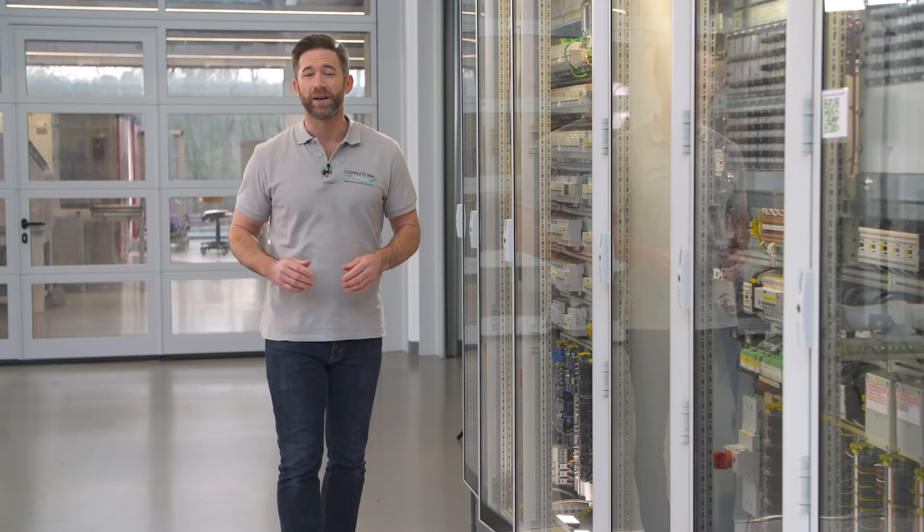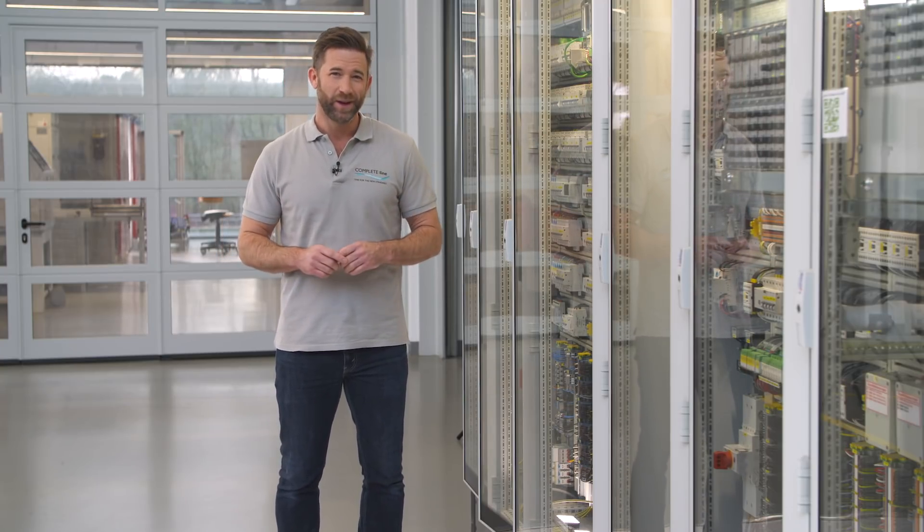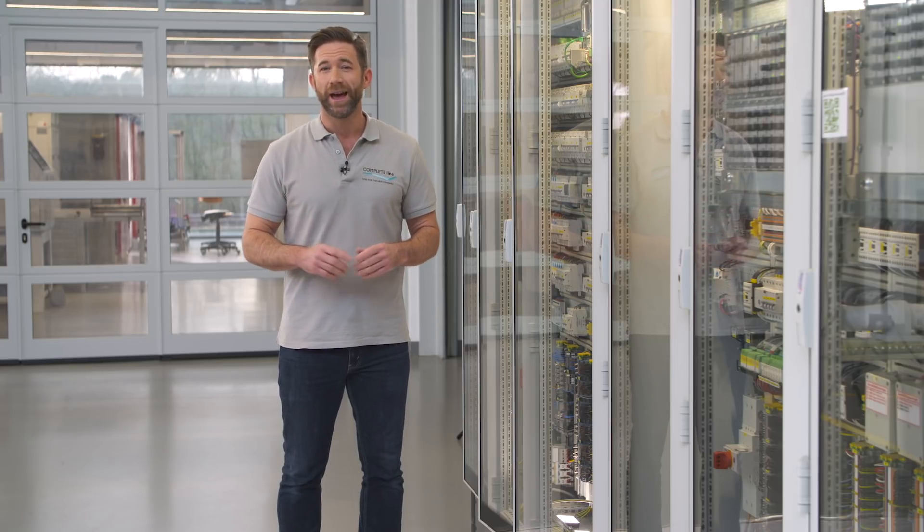The MPRO energy measuring devices are configured and integrated into the network within minutes. Reduce your wiring and configuration effort and benefit from smart web server functions.